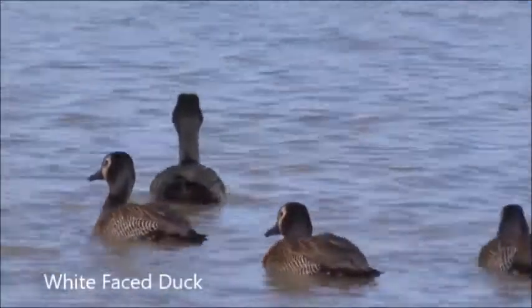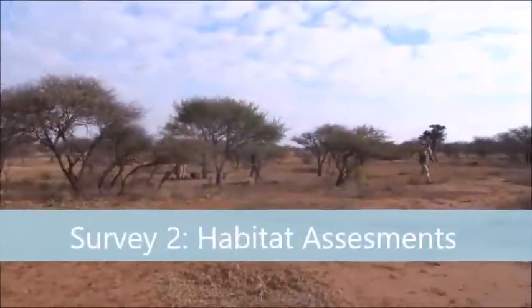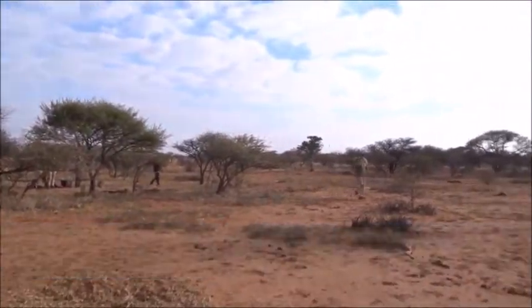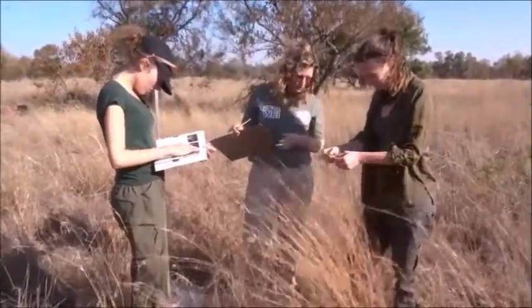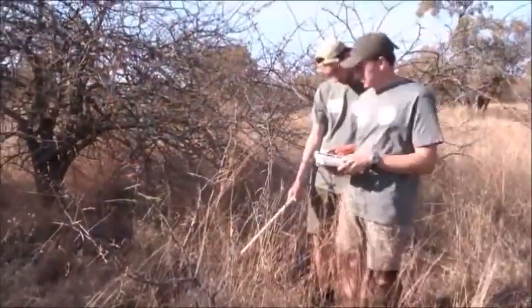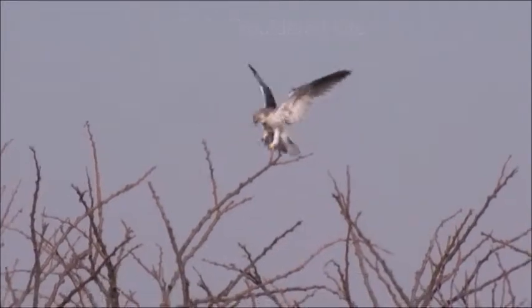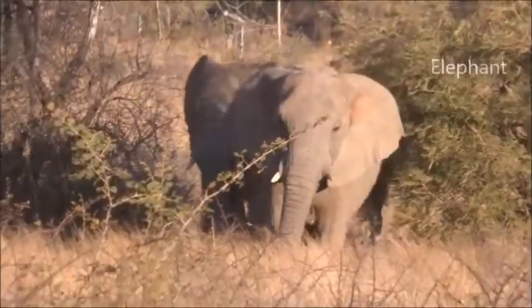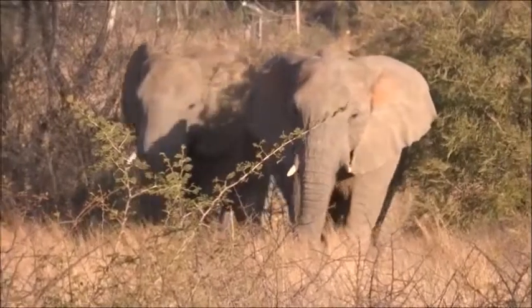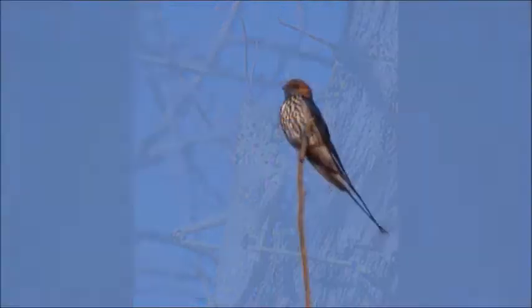There are 42 survey sites for bird point counts on the reserve and at each of these sites habitat assessments are also carried out. This involves volunteers marking out a 25 by 25 metre plot and recording all the tree and grass species within the plot, in addition to noting any grazing impact. This links in tightly with the bird surveys — where bird point counts tell us what species are present, the habitat assessments tell us why these species are present. For example, if there is a lot of elephant damage in an area, then this will attract insects which feed on the damaged vegetation, and this will in turn attract insectivorous bird species.